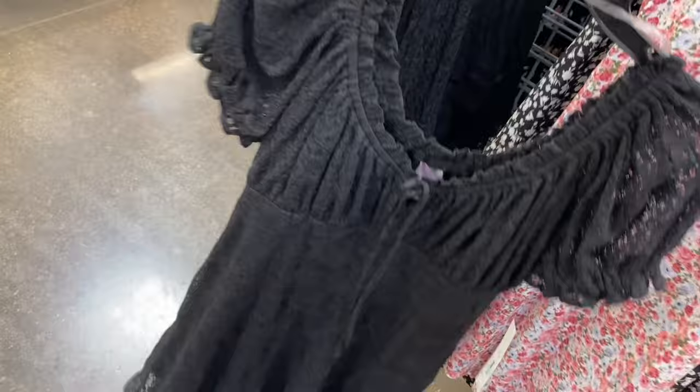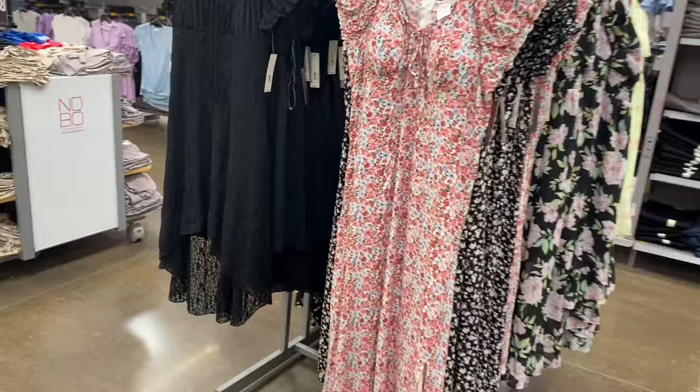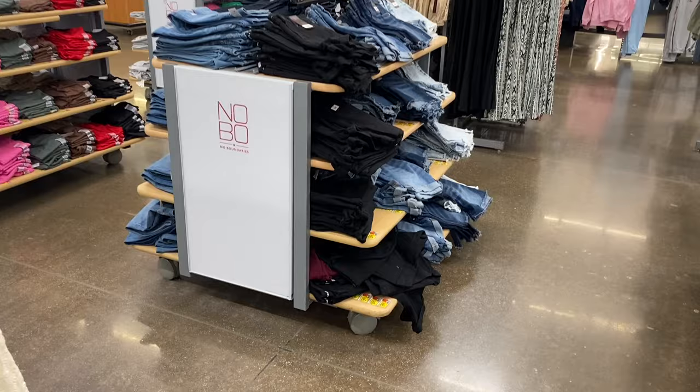This one's cute and I think it was online. It's a lace midi dress for $15.98 — it has a cutout, ties in the front, and is shorter in the front but longer in the back. Let me back out so you can see both of those.